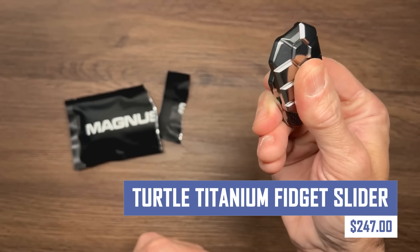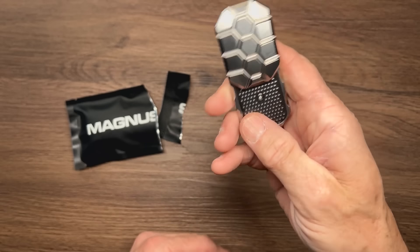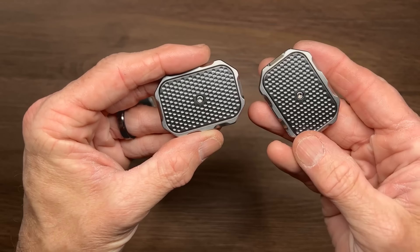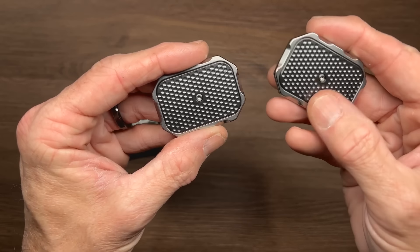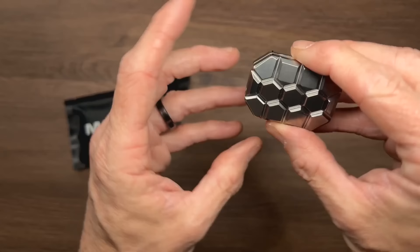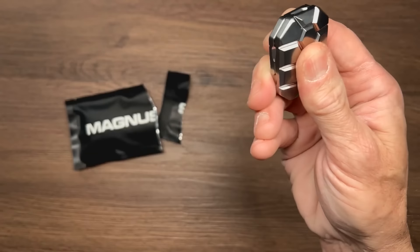Focus and relieve stress with the Turtle Titanium Fidget Slider. This sleek and discreet fidget toy features a smooth, satisfying sliding mechanism. It's a perfect way to keep your hands occupied and your mind focused during meetings, commutes, or any time you need a mental break. The Turtle Titanium Fidget Slider is made from high-quality titanium for durability and a luxurious feel.